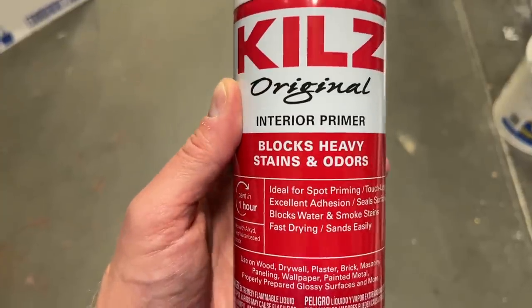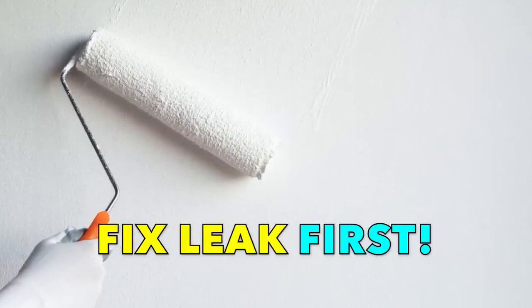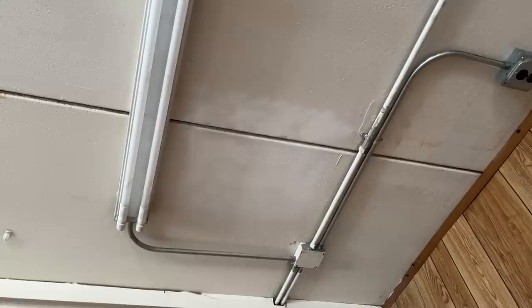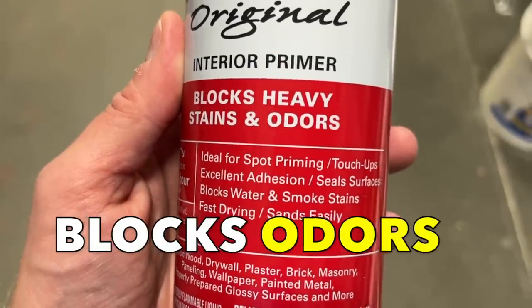Many stain blocking primers come in spray cans, so they apply very easily. You don't have to go through the trouble of getting a second paint bucket and brush or roller just for the primer. Just clean the affected areas as instructed, spray primer on, wait for it to dry, and you're ready for a small paint coat right there. They also block out odors in many cases too. Just a huge win — so fast and convenient. You can hit every spot in the house in 10 or 15 minutes.